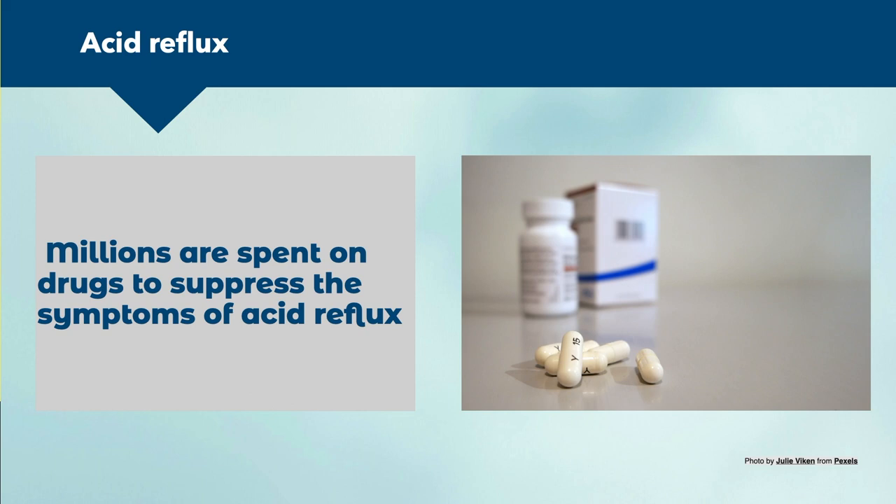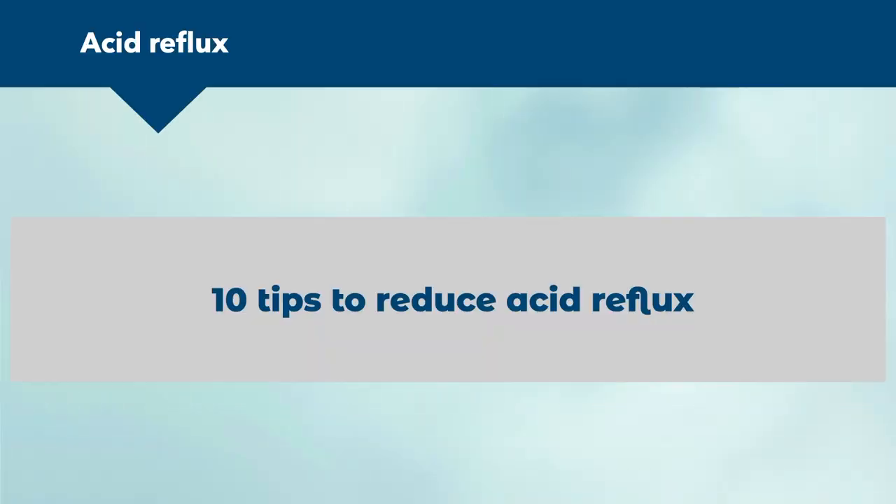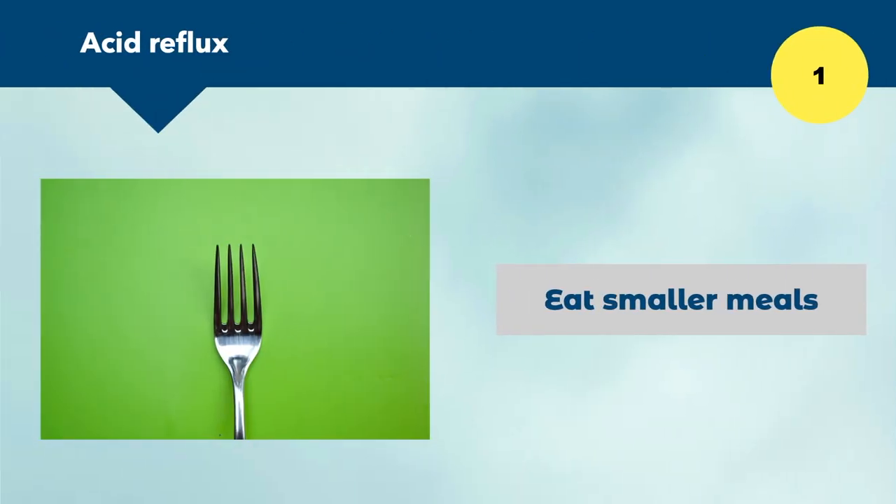The first tip to reduce acid reflux is to eat smaller meals. Smaller meals allow us to digest food better and allow the stomach and gut to process food properly. If we pack too much food into the stomach, we're going to cause pressure on the stomach and on the LES. It also makes sense to eat smaller meals as we're often eating too much.